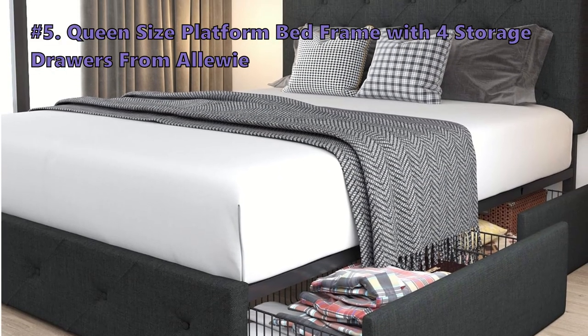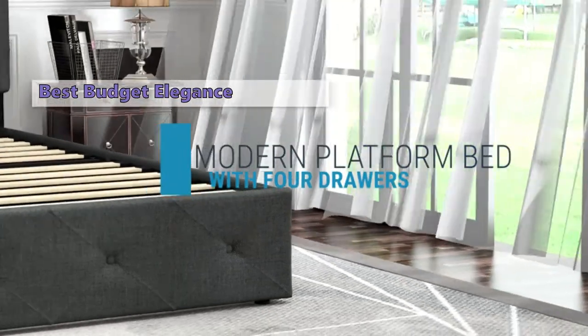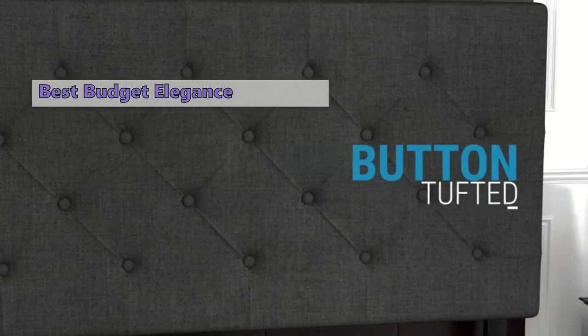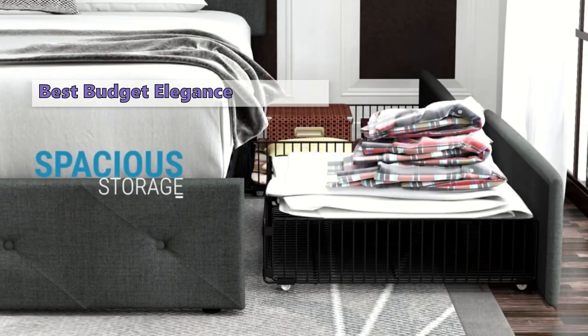We start out the list with the queen-size platform bed frame with four storage drawers by Alloy. Get ready for a bedroom transformation with the Alloy queen-size platform bed frame. This budget-friendly gem not only boasts a stylish and modern design but also comes equipped with four storage drawers, making it a game-changer for those craving both fashion and functionality. The diamond-stitched button tufted faux leather upholstery adds a touch of luxury.